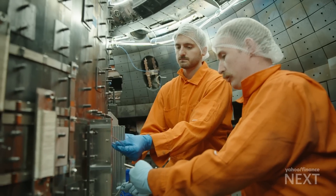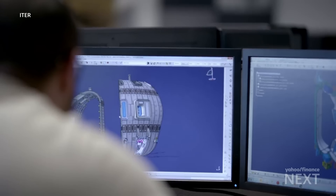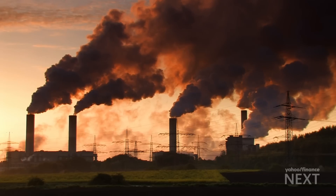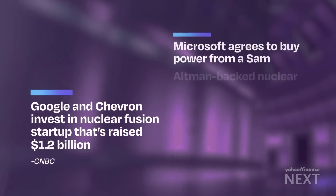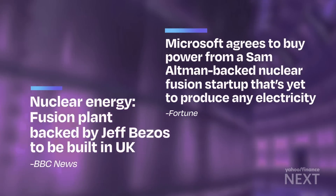Big-name investors are lining up to fund the research because a potential breakthrough could transform industries. Just think — limitless energy, no fossil fuels, no carbon emissions. Which is why you've got Google and Chevron, Bill Gates and Sam Altman, Jeff Bezos, all placing their bets.